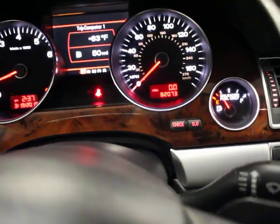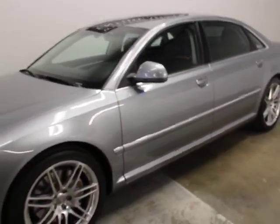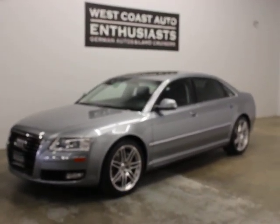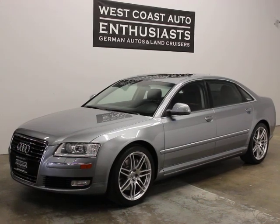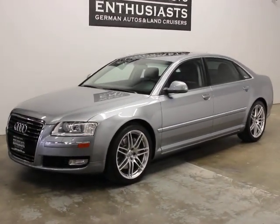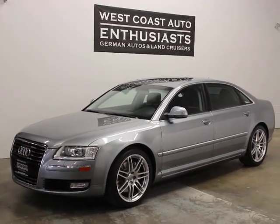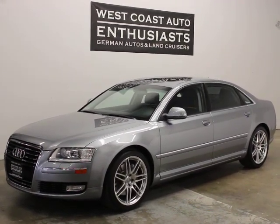So 82,073 miles. Service is current, doesn't need anything. The tires are new Michelins. It's just a ton of car for the money. We'll probably drive this, so it's going to have more miles on it. I think I've had four of these through my shop and personally owned two. Anyway, if you have questions or would like additional information, please feel free to contact us. We can be reached at 503-227-2354. Thank you for visiting West Coast Auto Enthusiast.